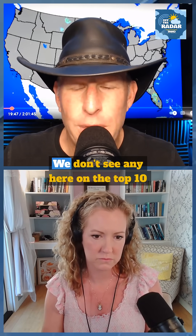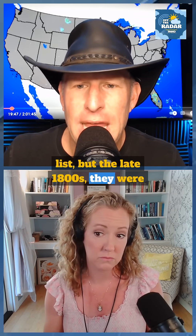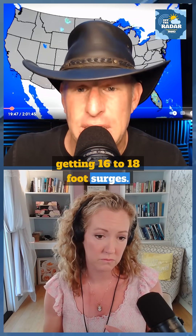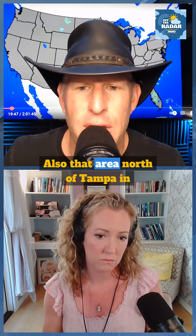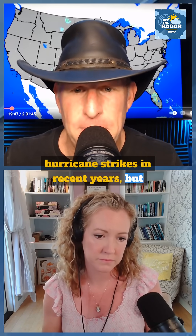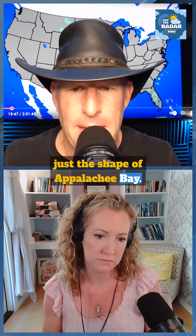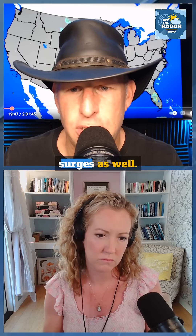Coastal Georgia stands out to me. We don't see any here on the top 10 list, but in the late 1800s they were getting 16 to 18-foot surges — they had some big surges there. Also, that area north of Tampa in Apalachee Bay, we've seen some hurricane strikes in recent years. The shape of Apalachee Bay and the shallow water there give it the potential for tremendous storm surges as well.